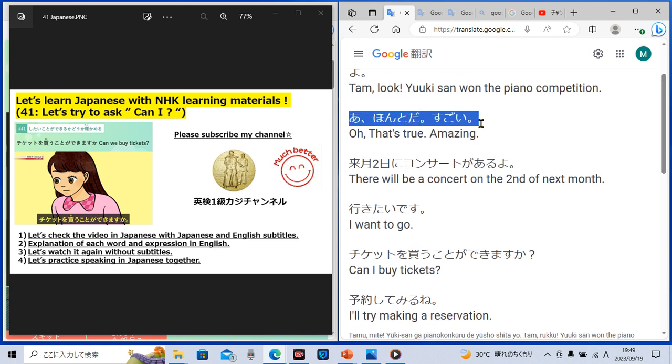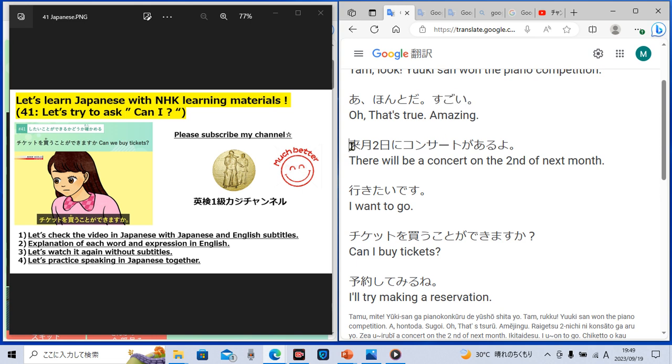She said, 'Ah, honto da, sugoi,' which means 'Oh, that's true. Amazing.' Then another lady said, 'Raigetsu futsuka ni concert ga aru yo.' 'Aru yo' means 'there will be.' 'Concert' is a concert. 'Raigetsu futsuka ni' — 'ni' means 'on,' so 'on the second of next month.' 'Raigetsu' means 'next month,' 'futsuka' means 'second.'